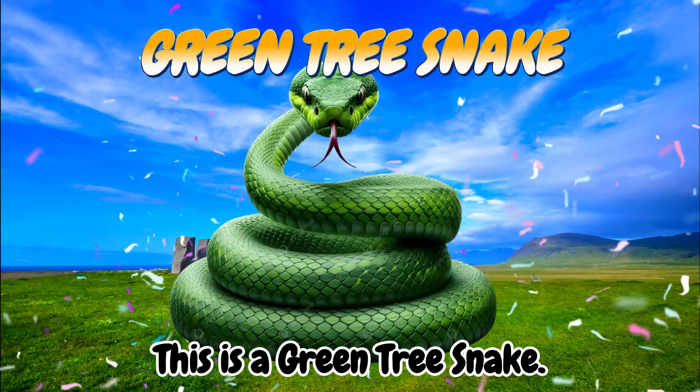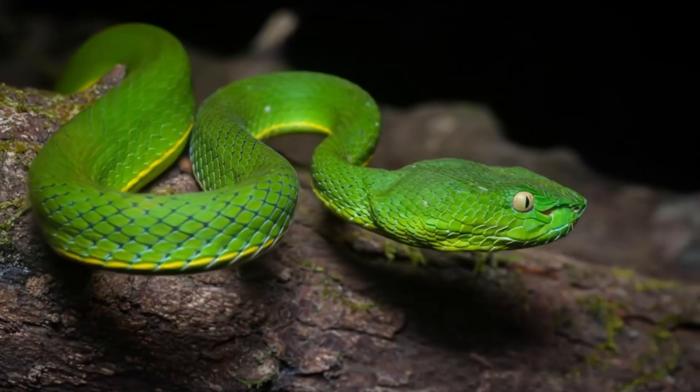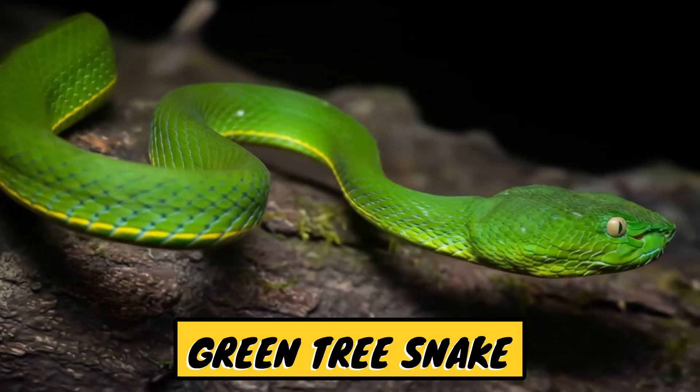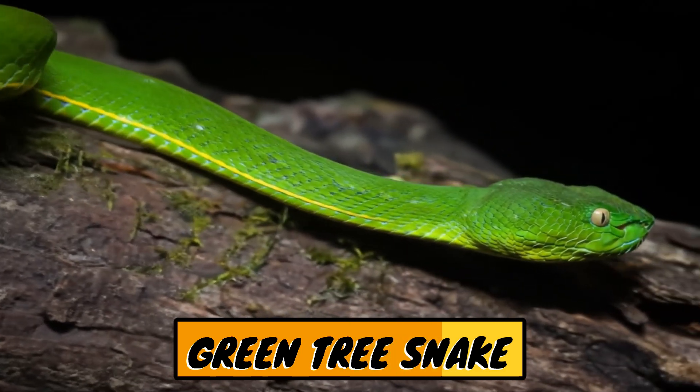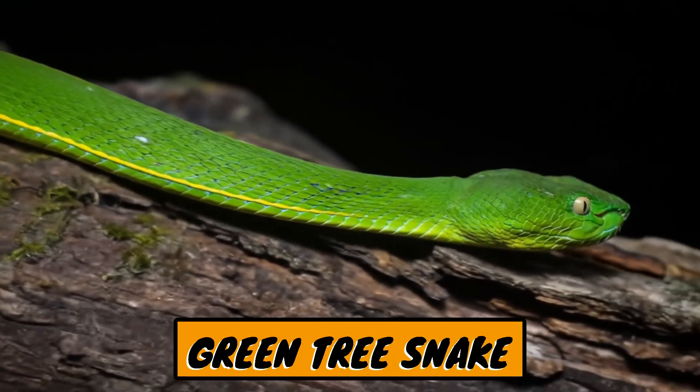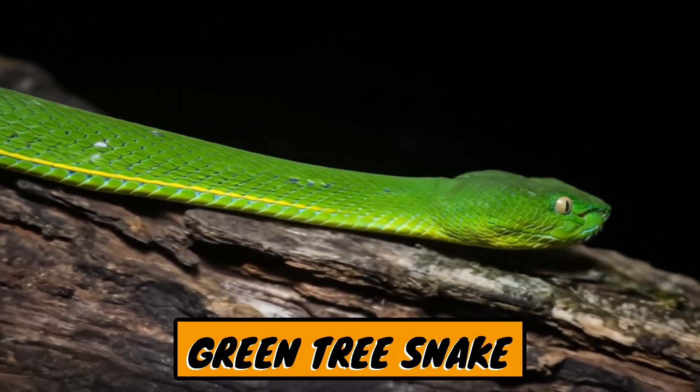This is a green tree snake. The green tree snake is a non-venomous tree snake commonly found in Australia and parts of Southeast Asia. In Indonesian, it is often called the green tree snake.